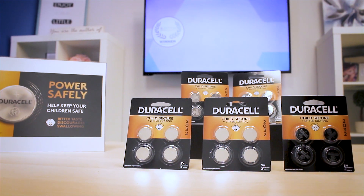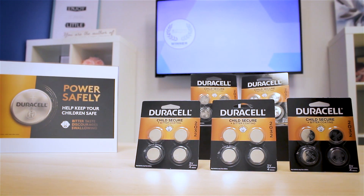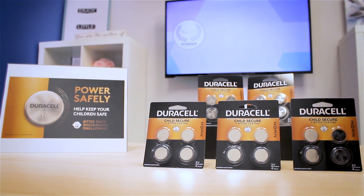Duracell, the number one trusted battery, has a tradition of investing in the development of features that can help keep children safe, specifically for its lithium coin batteries which, if swallowed, can get lodged in a child's esophagus and can lead to serious consequences.